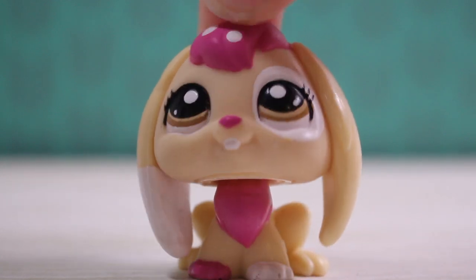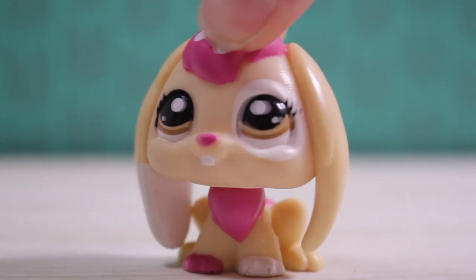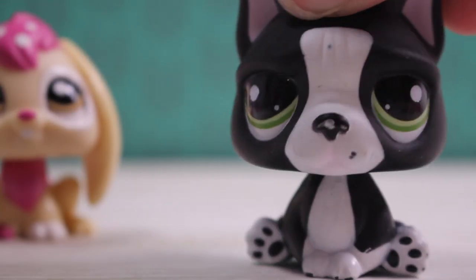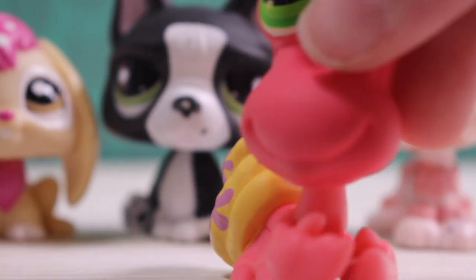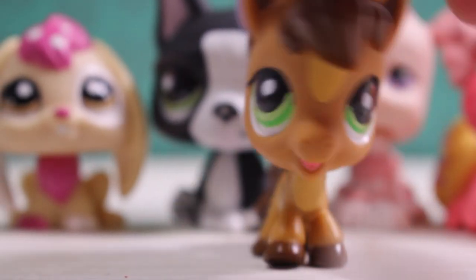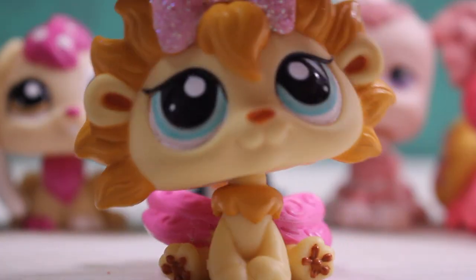Let's start with the pets. First one is this awesome bunny. I've wanted this one for quite a long time and I'm very happy to have it. Next I got this French bulldog. I've never seen this one before but I really like it. Next is this awesome poodle, this awesome hermit crab, this little chicken, this foal, this other foal, and this fairy.